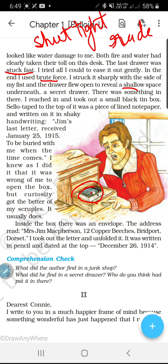Cellotaped on top of it was a piece of lined note paper — uske oopar ek cellotape se note laga hua tha, note paper laga hua tha. And written on it in shaky handwriting — kisi ne kaanpte haath se woh note likha tha, yeh koyi aisa note likkar uspe tape se chipka rakha tha. Kya likha gaya tha? 'Jim's last letter, received January 25, 1915. To be buried with me when the time comes.'